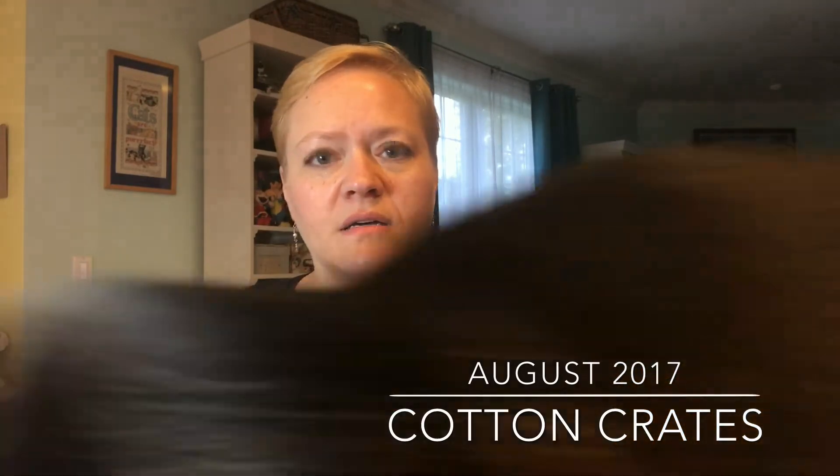I am no longer going to be getting the Cotton Crates box, and the reason why is because apparently they've gone out of business. They didn't have enough interest in the product and so they've had to close their doors. I all of a sudden got this message saying my Cotton Crates subscription had been canceled. I replied back asking why, since I didn't cancel it, and they personally replied back saying unfortunately they haven't had enough interest. So this is my last box — let's get it open and see what's inside.